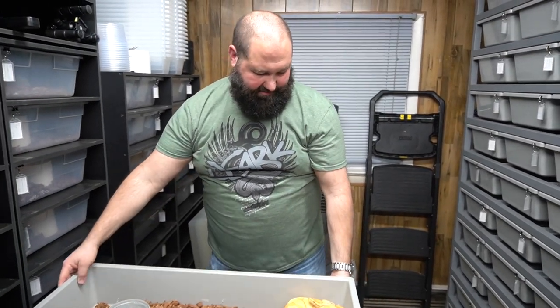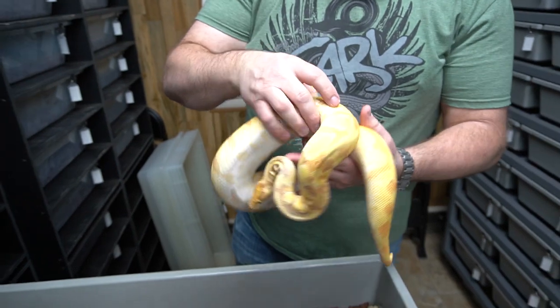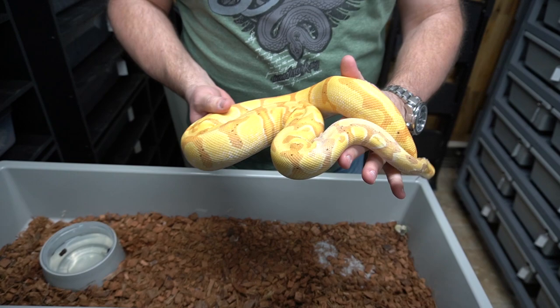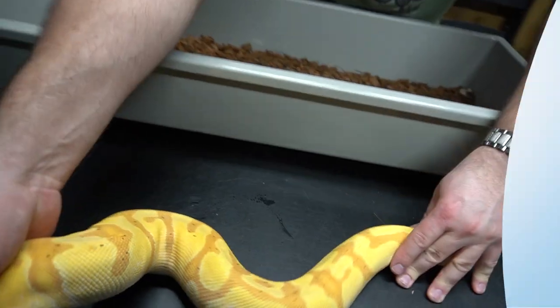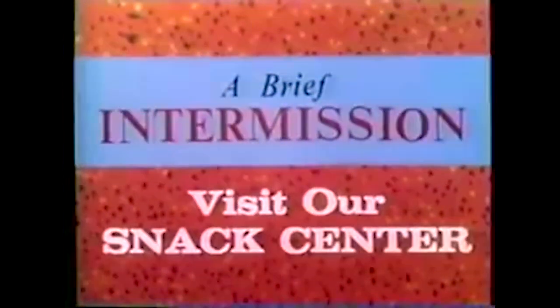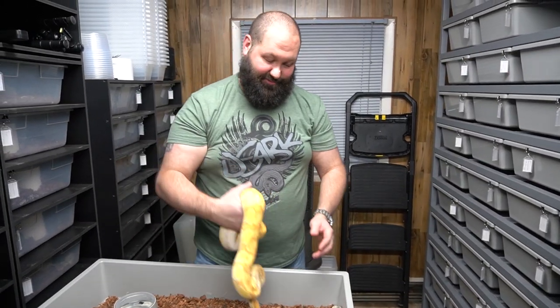Moving on down the pied road, this female is an enchi banana het pied — enchi banana 100% het pied — just coming out of a shed.